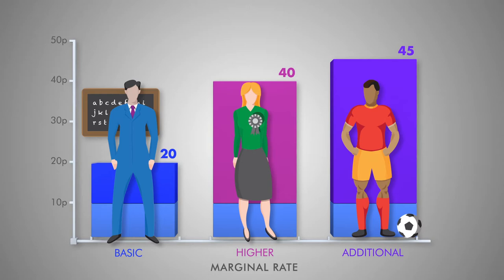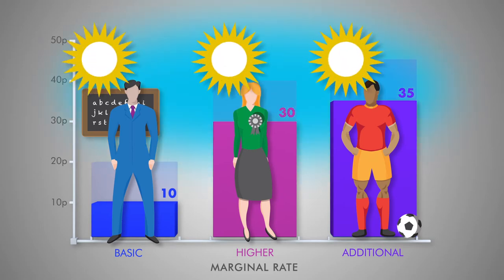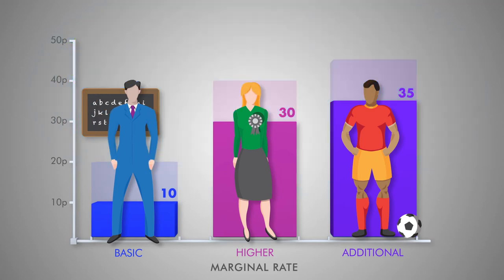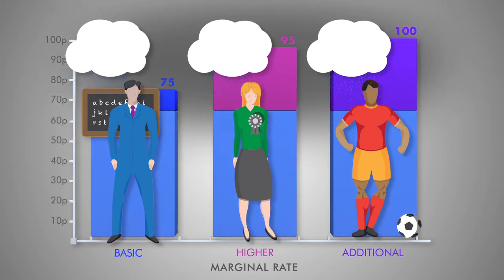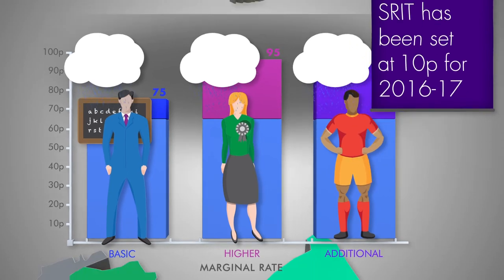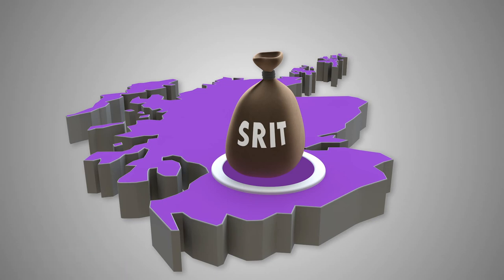If it sets SRIT at zero, income tax would be 10 percentage points lower for people in Scotland. For basic rate taxpayers this would decrease income tax by 50%. Under current income tax rates it can also set SRIT as high as 65%. HMRC will continue to collect all income tax and revenues will go to the Treasury, who will then transfer SRIT receipts to the Scottish Government.